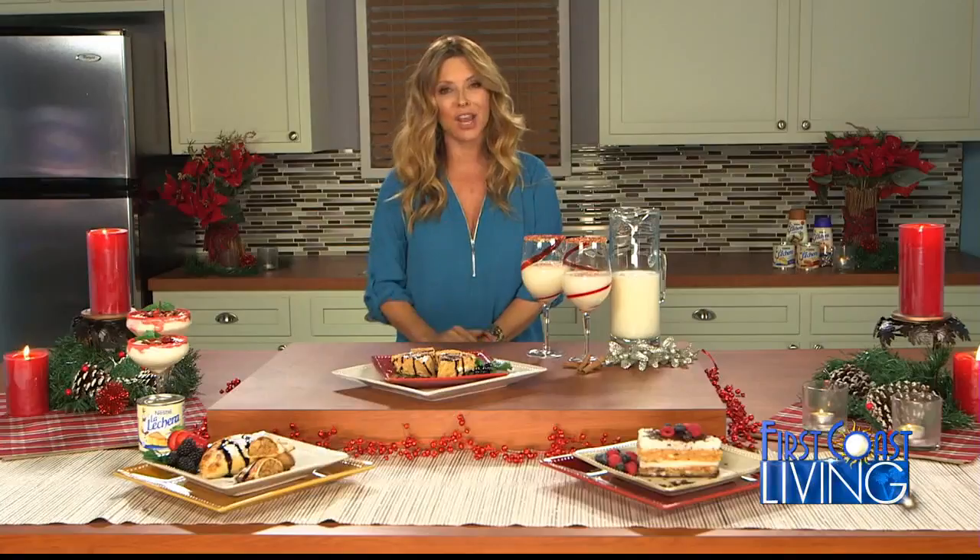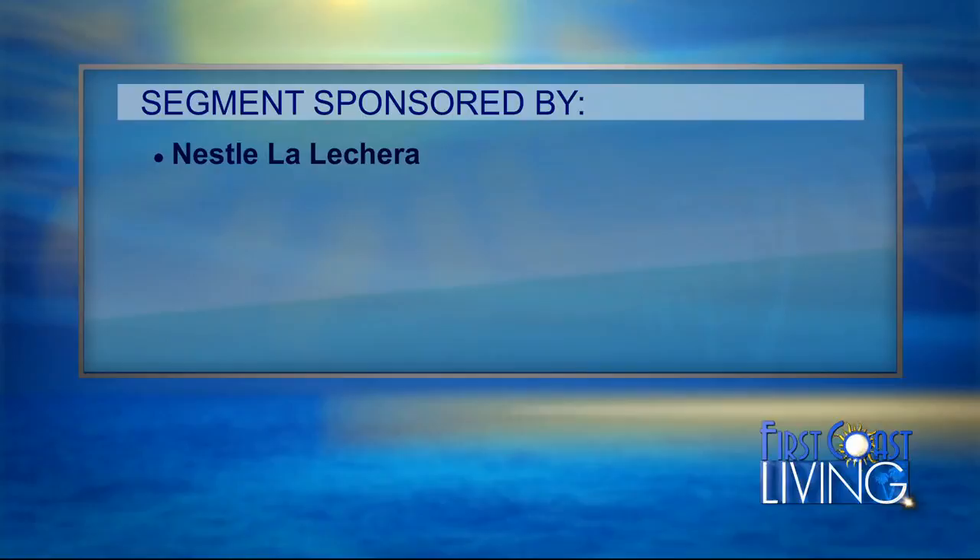These easy recipes you can find at lalechera.com. You can follow me, Ingrid Hoffman, on social media. I will be daily answering questions. So don't fret — if you burn something, just write me and I can possibly help you save it. Ingrid Hoffman official on both Facebook and Instagram. Follow and like me and ask me anything. La Lechera gives you all of this happiness. Happy holidays! La Lechera sponsored this segment.